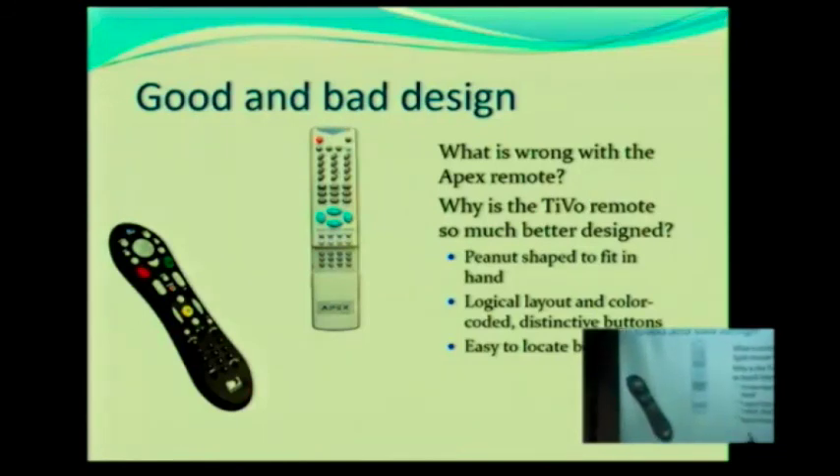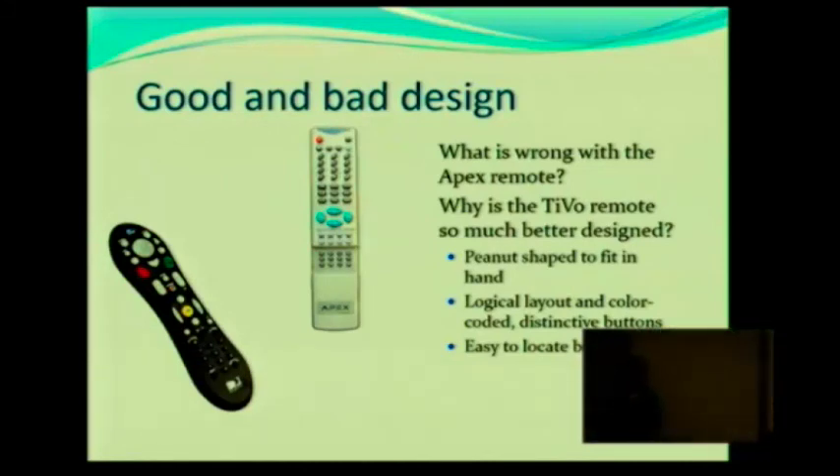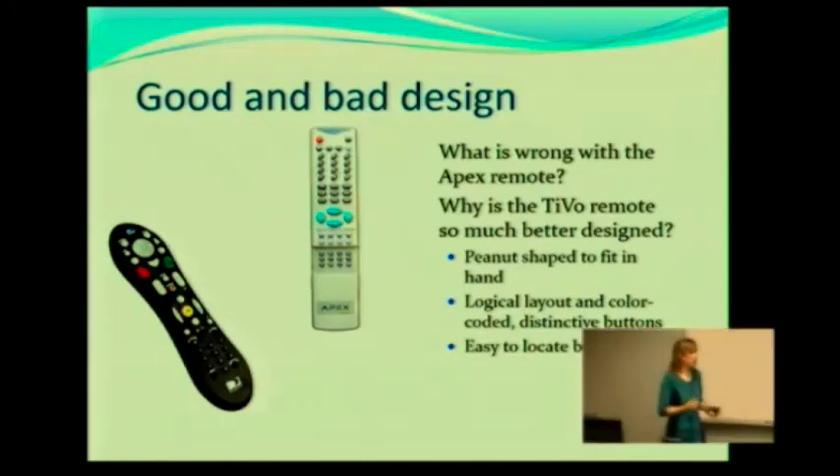So even something as simple as a remote control, it really makes a difference if you think about the user. Actually have the user use the product and you can come up with a much, much better design.